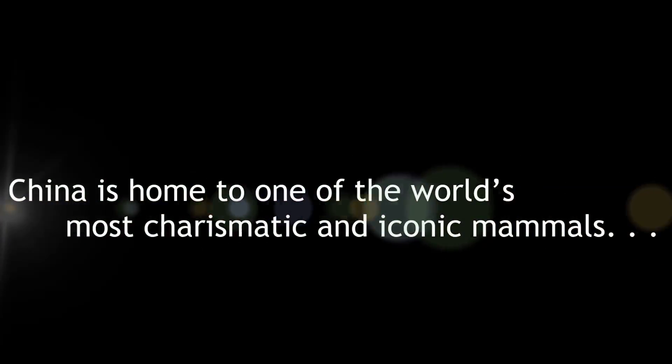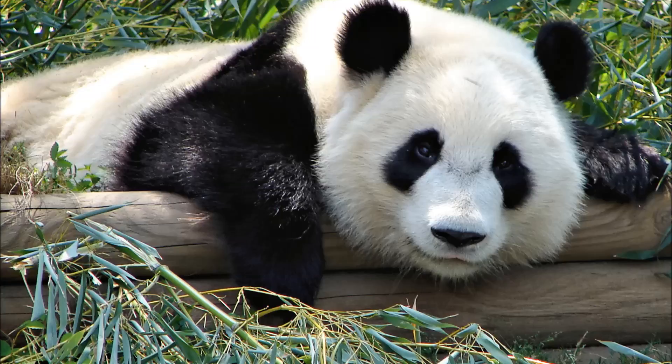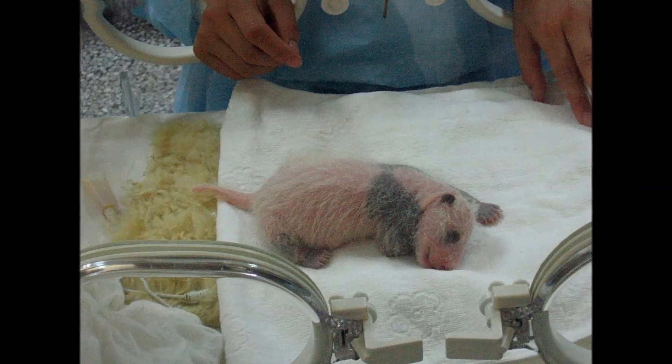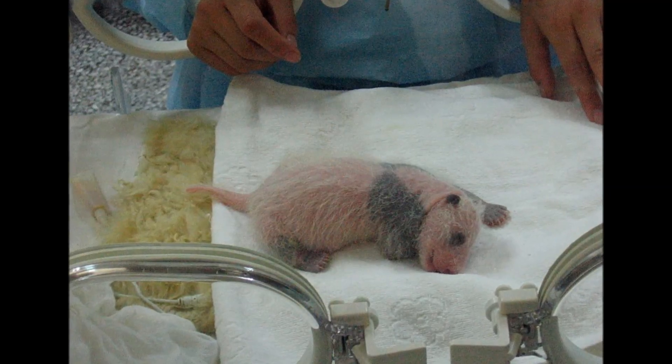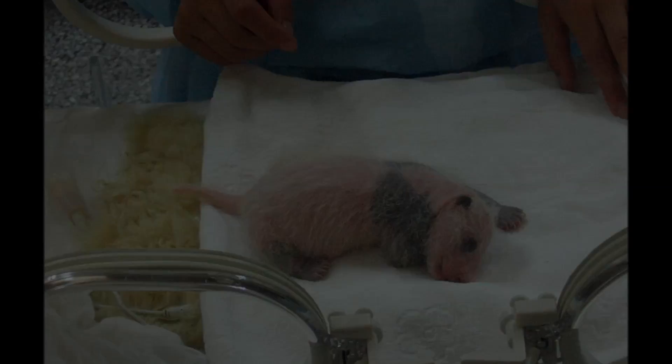China is home to one of the world's most charismatic and iconic mammals, the giant panda. Unfortunately, it is also endangered. Scientists from all over the globe are trying to save the giant panda from extinction, but they can't do it alone.